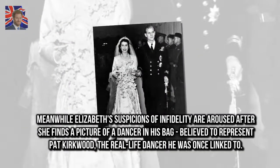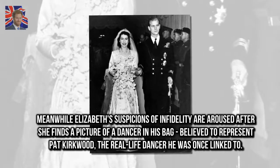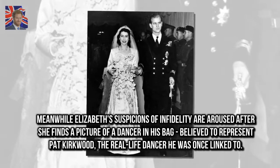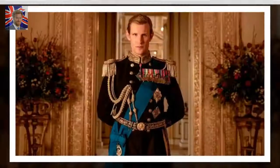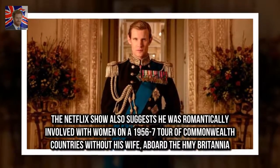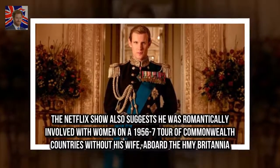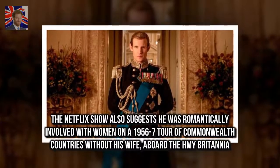Meanwhile, Elizabeth's suspicions of infidelity are aroused after she finds a picture of a dancer in his bag, believed to represent Pat Kirkwood, the real-life dancer he was once linked to. The Netflix show also suggests he was romantically involved with women on a 1956-7 tour of Commonwealth countries without his wife, aboard the HMY Britannia.